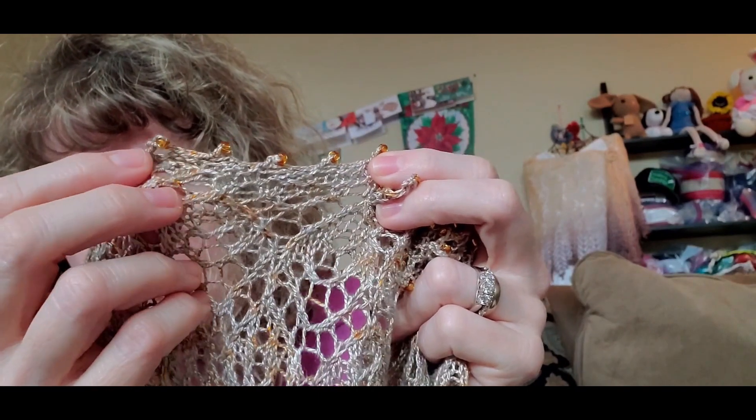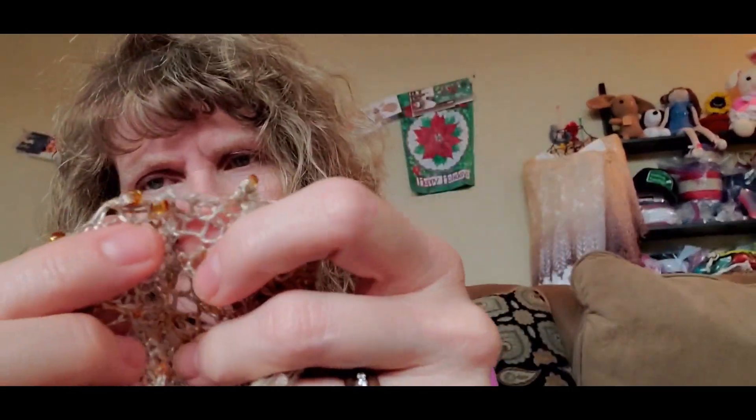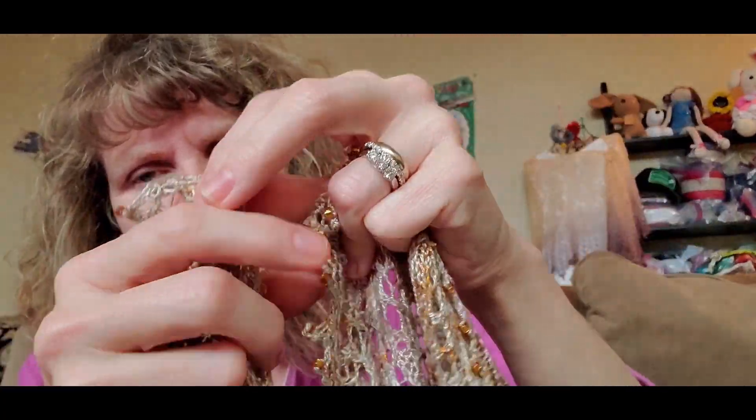If you do it without beads, you just do the picot bind off without beads, and it makes both ends look the same. Here's the beginning and here's the end — you can see it puts a nice, beautiful edge on both.